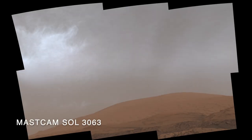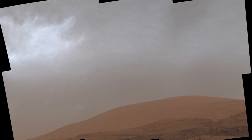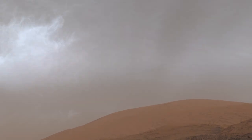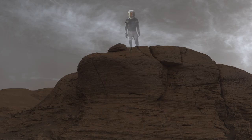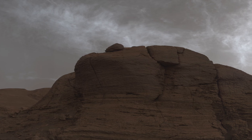And the Curiosity rover shot these clouds looming over the 5.5 km high Mount Sharp — that's nearly 3.5 miles — in Gale Crater. It also shot this stunning mosaic showing noctilucent clouds over a cliff of finely layered sedimentary rocks.